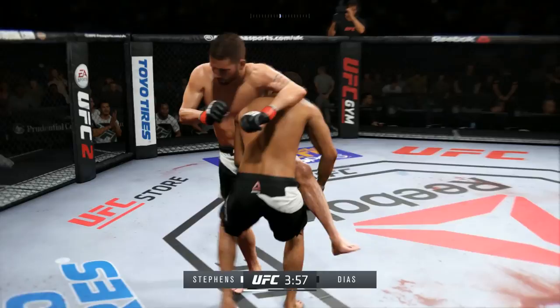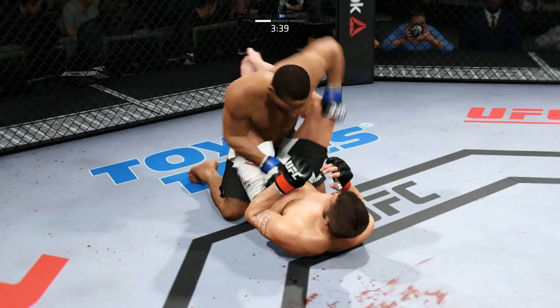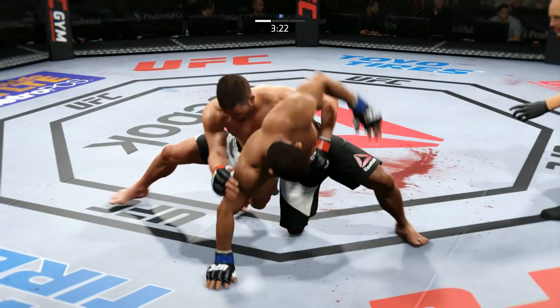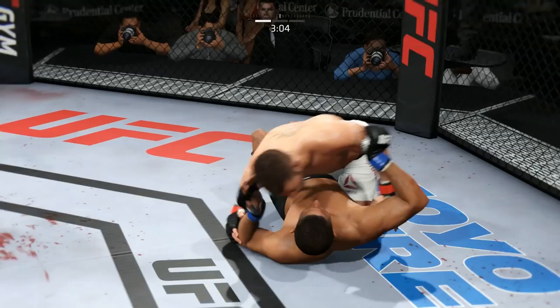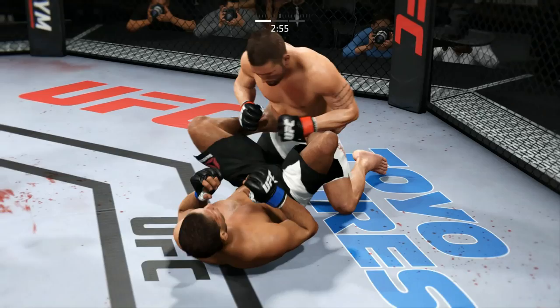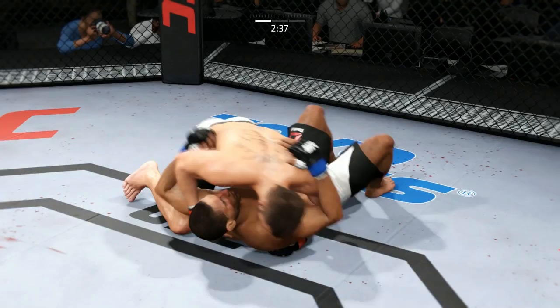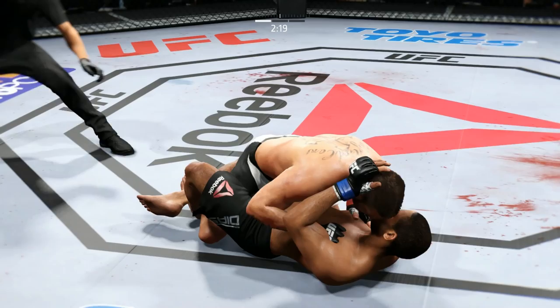He blocks that hook — nice punch by Diaz. Diaz gets the single leg and now they're in full guard. He postures up. Excellent work from the bottom by Stevens. He's going to try to take the back. Oh, big right hand — he's got both hooks in. This is dangerous. He's in half guard, now full guard, transitions back to half guard. Excellent movement here on the ground.